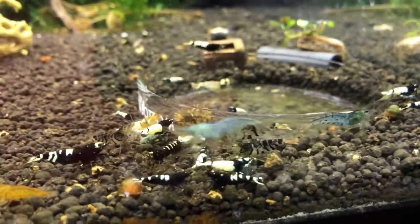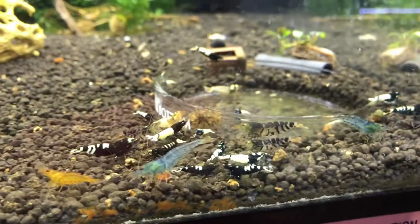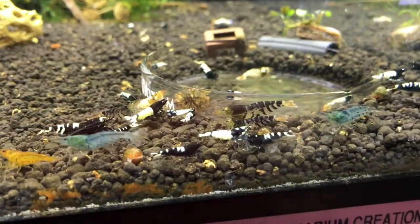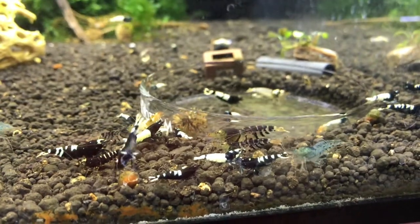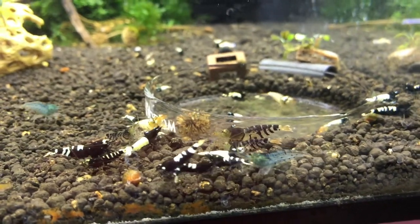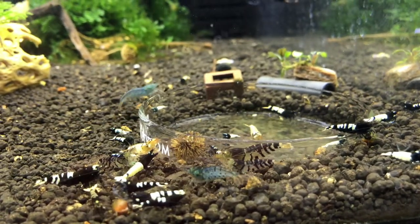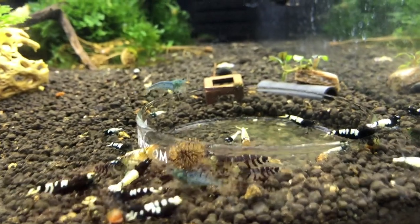I'm going to be separating some of this stuff out as I have some tanks cycling. One tank will be Pintos only, and then I'll take the Tybees and everything else and put them in another. I'll probably start trying to breed some Tybees and Ty-Tybees.